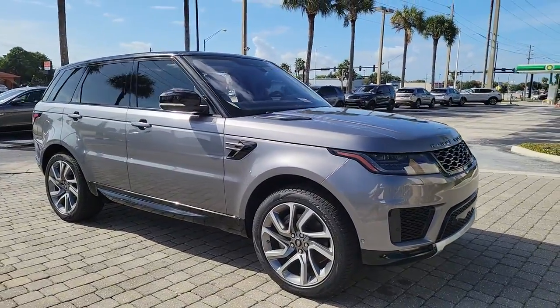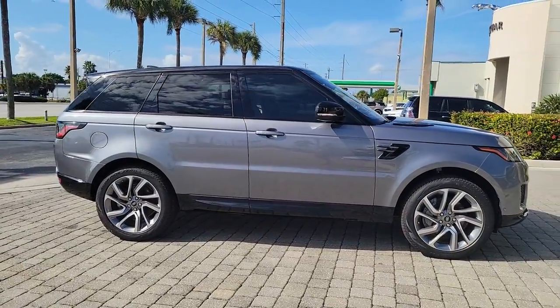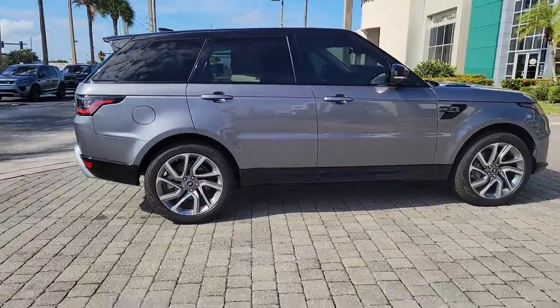Here is a wonderful 2021 Land Rover Range Rover Sport. This vehicle still has fewer than 10,000 miles on the clock, so it won't last long.